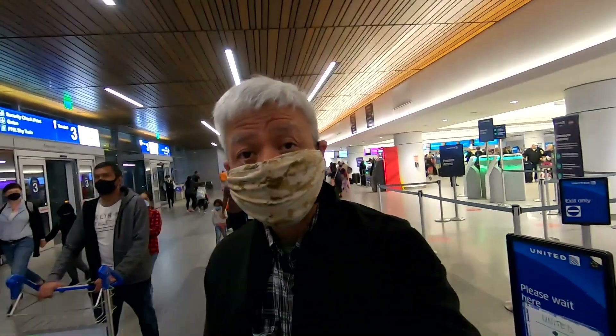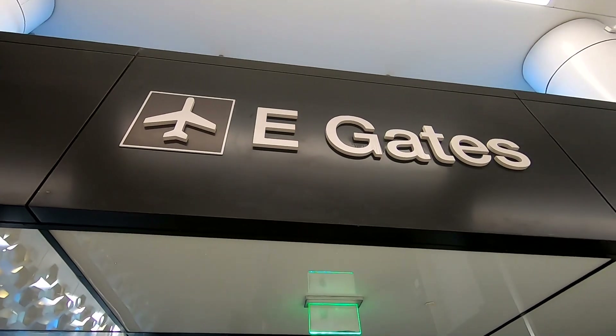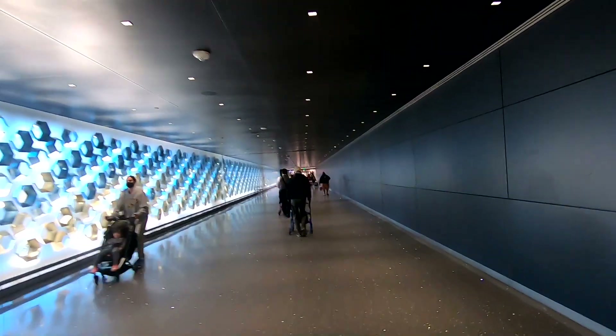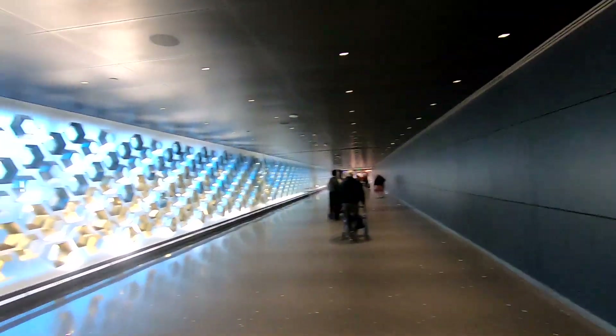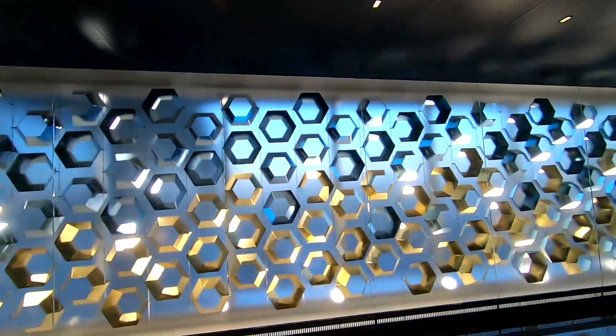Now I'm headed for the gate. Let's go to the gate. We are here at the E-gates — this is where we need to be. Straight down — look at the interesting wall formation here. Isn't that cool?